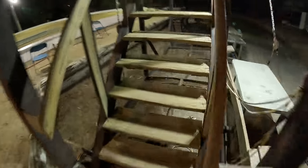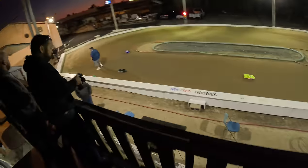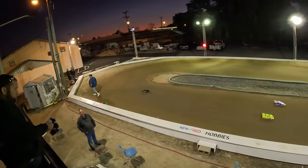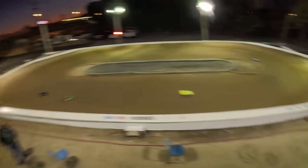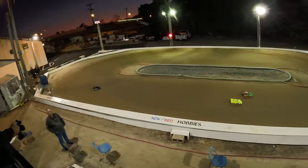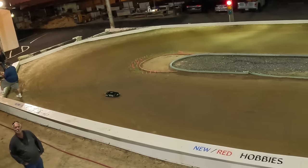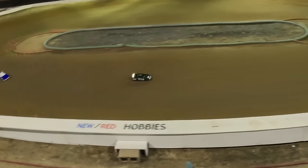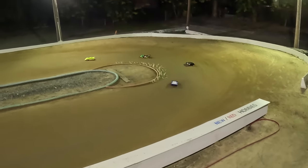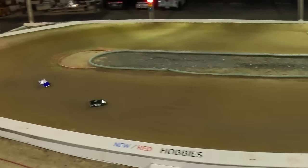Getting some quick steering adjustments sorted out with the guys — Brad Crump helping out, dual rate settings being dialed in. Just so y'all know, this is literally my second lap around on anything like this ever. I'm preparing for the Chili Bowl.